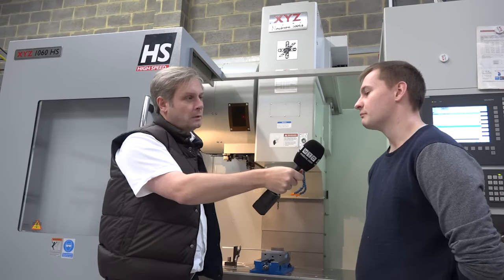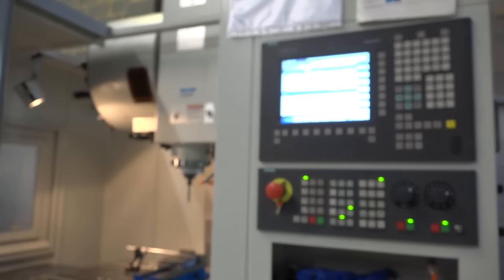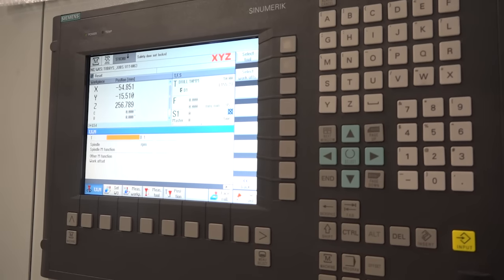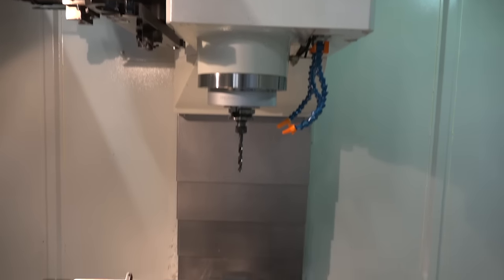When you say support — 24 hours, straight on the phone? It's mainly for programming we've used it for. If we've ever got a problem, we can put it on a USB and email them the program, and they'll get back to you same day with what's wrong. The control, drives, and motors are Siemens, which makes them really good quality.